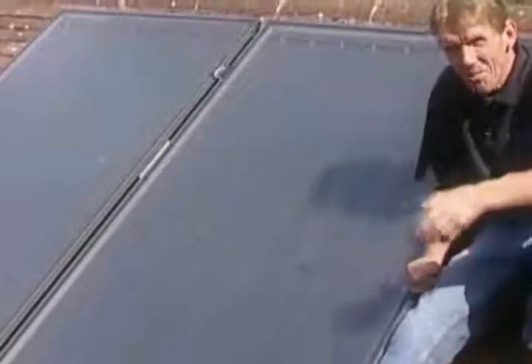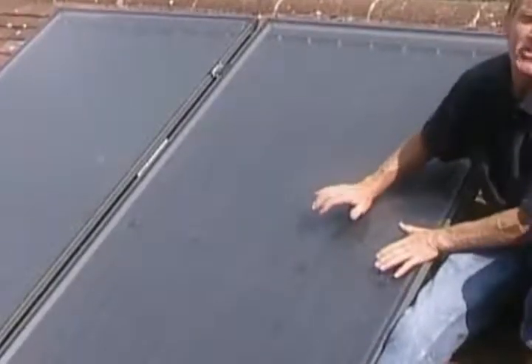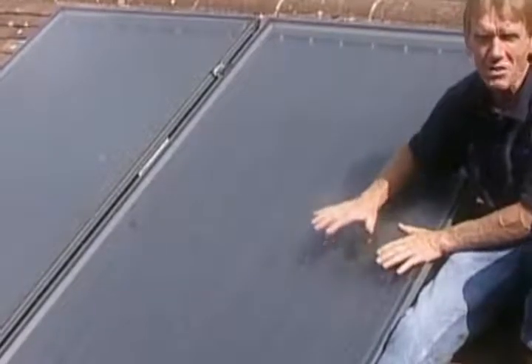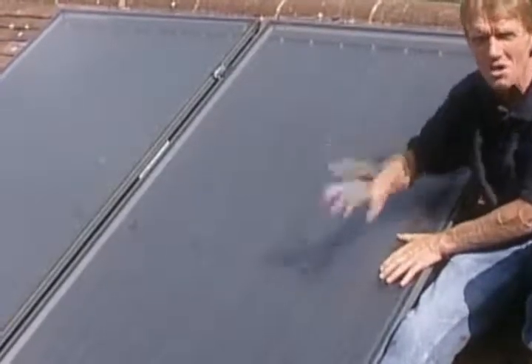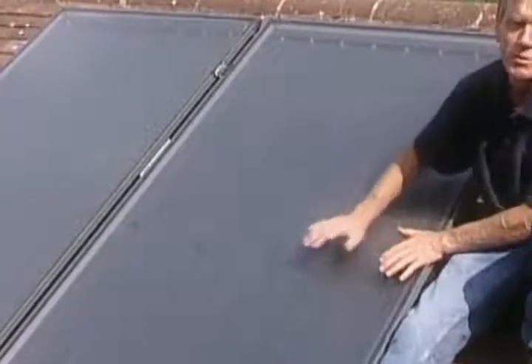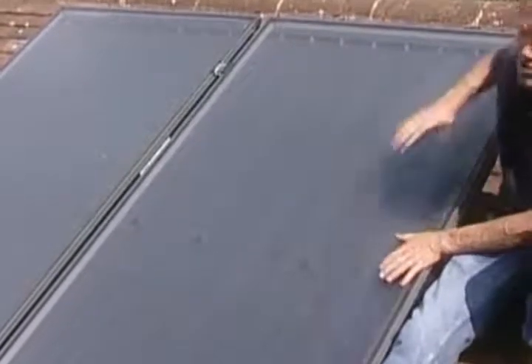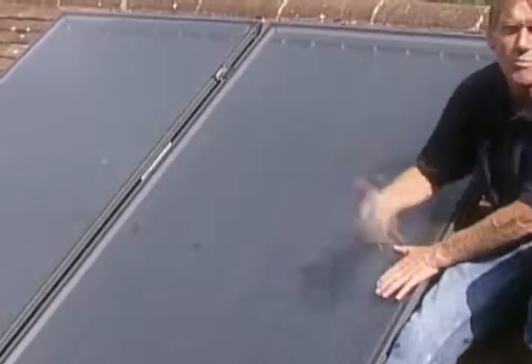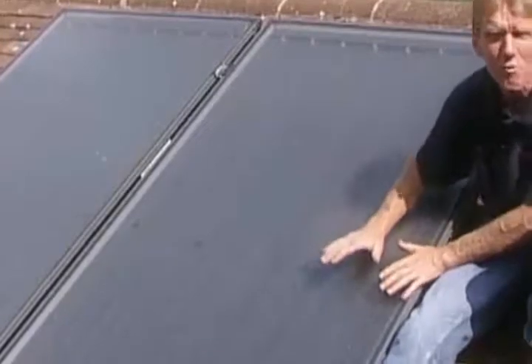In most cases the best and most convenient location for the solar panels is on a south facing roof. If you haven't got a south facing roof then a south westerly will do. Failing that, it is possible to mount these panels on brackets to give the same angle that you would get on a roof, and to put those brackets on a patio somewhere in the garden or even on a flat roof.